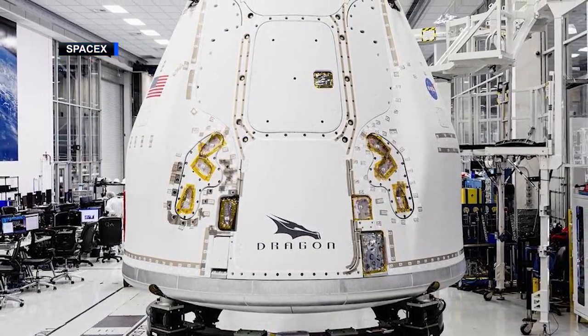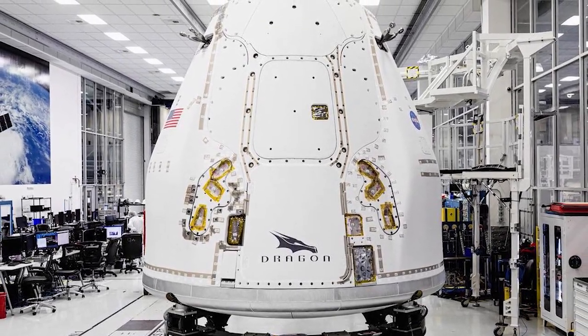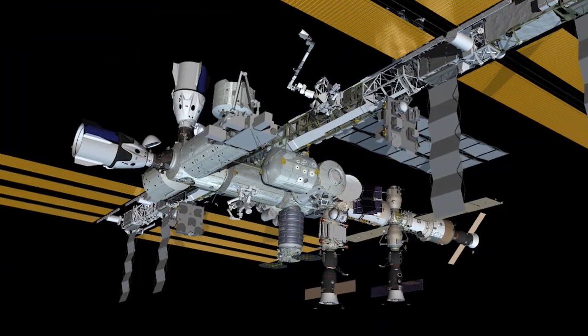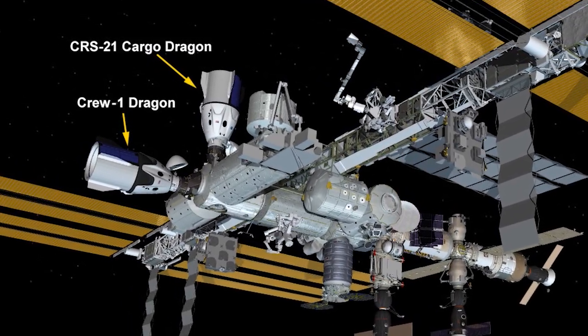The flight of this Dragon will mark a couple of firsts. This will be the first flight of an upgraded version of the Cargo Dragon designed to carry more science to and from the space station. Also, this will be the first time that two Dragon spacecraft will be docked to the station at the same time.